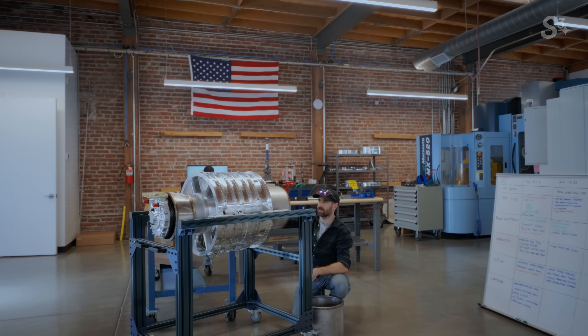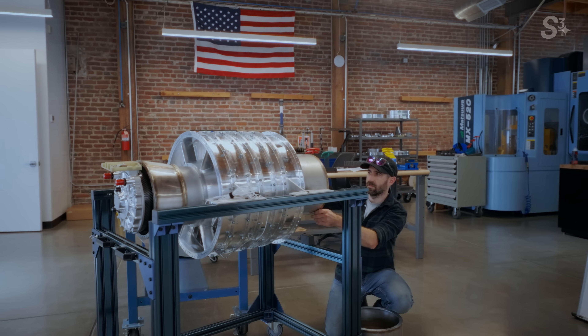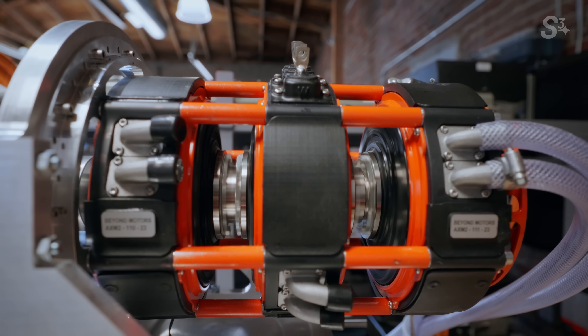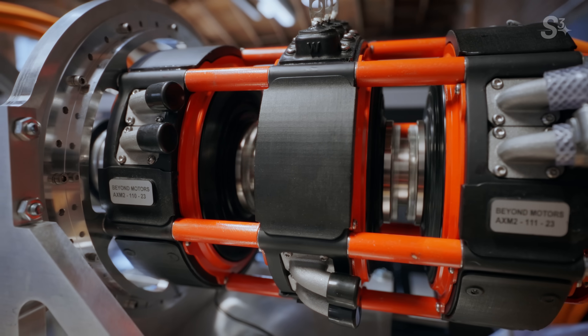One part is the compressor and propulsive side, and the other is the turbine and generator side. The way we're coupling them together is using two electric motors. The turbine spins one motor — it acts as a generator. The other motor spins the compressor, and we connect the two with basically just cables and a battery.